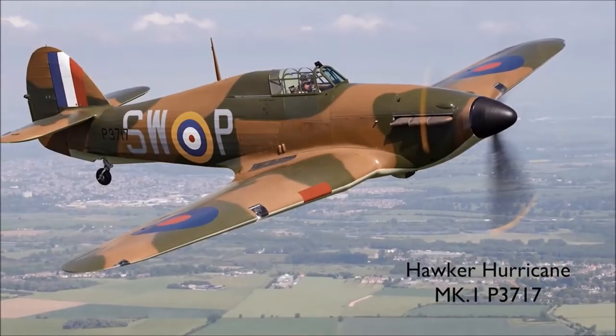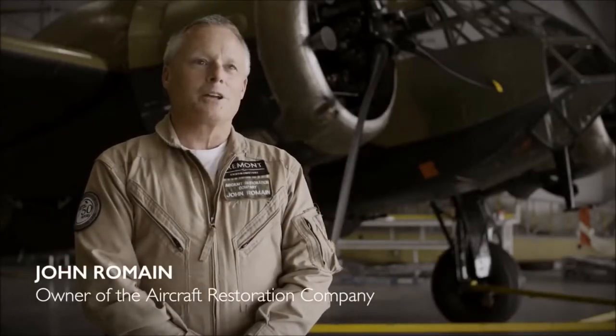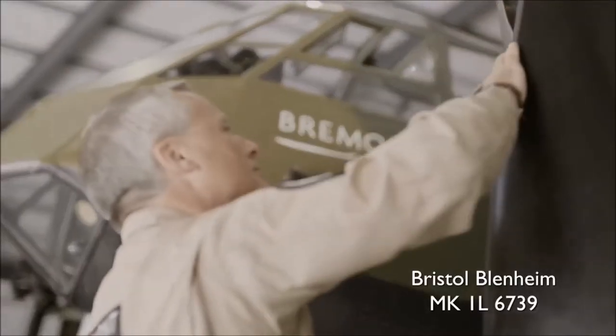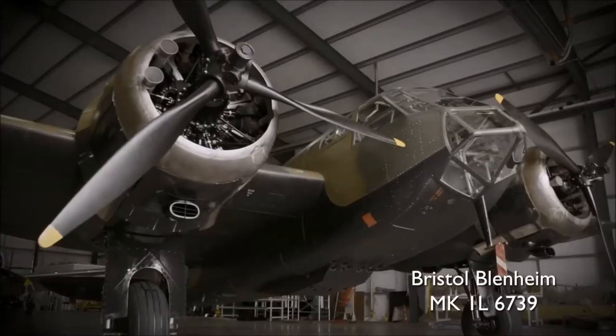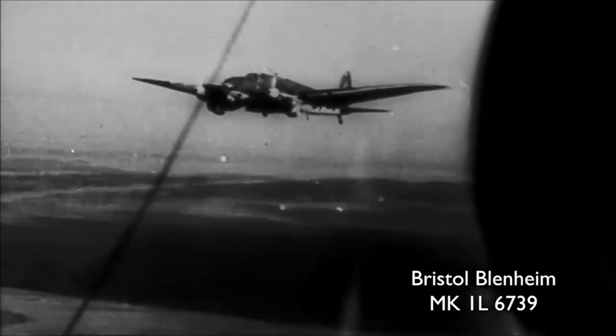The two aircraft here are very special. They're based here at Duxford with the Imperial War Museum, and we have the Blenheim and the Spitfire Mark I. The Blenheim is the only flying Blenheim in the world — there are no Mark I's anywhere; this is the only example. They used the Blenheims for ground attack, anti-shipping, and night fighting during the Battle of Britain period.